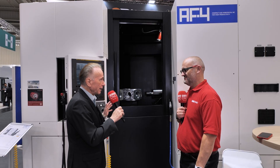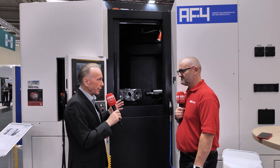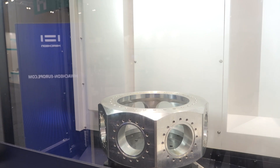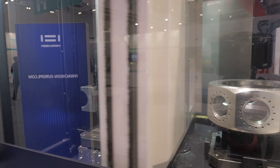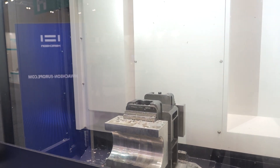So aluminium, steel, but even Inconel can be machined here. We try to make this machine as compact as possible, despite having a pallet size of 400 by 400 millimetres. I think we have succeeded — really, a machining centre which can go to the MMCs, the multinational companies, but also for the job shops to produce parts in higher volume.